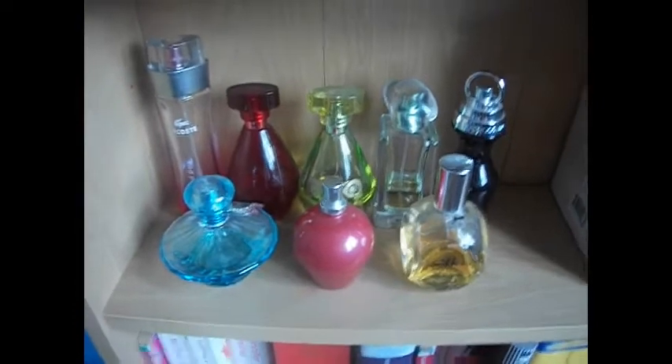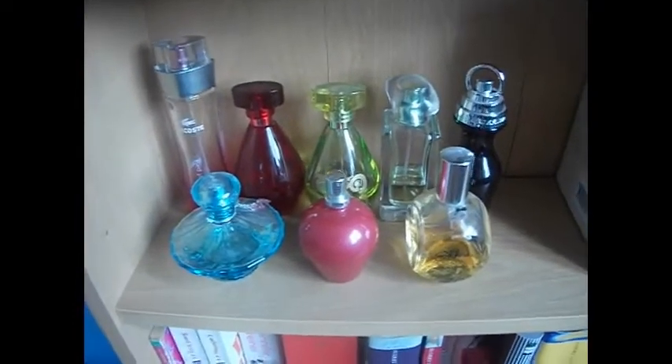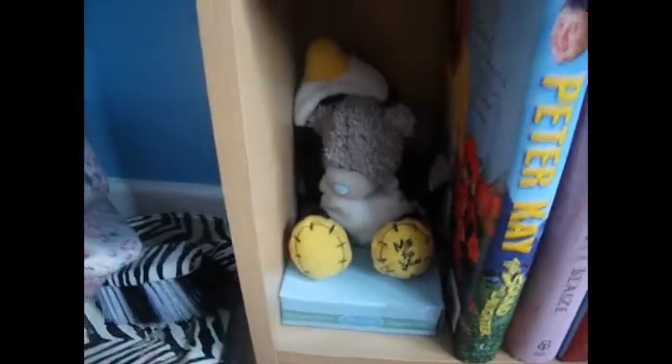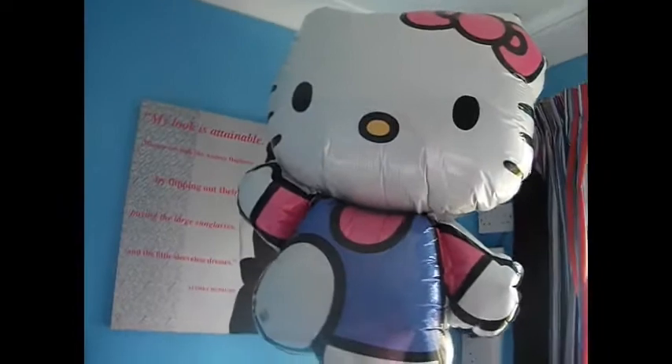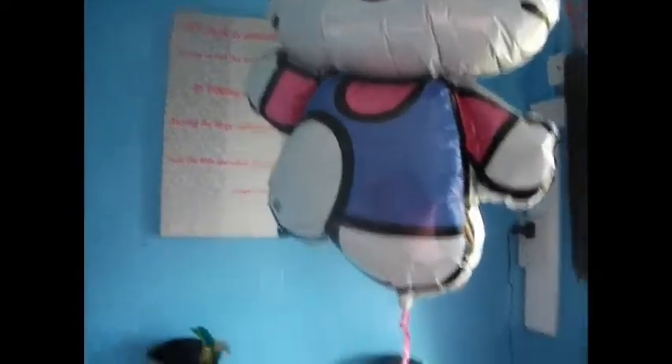On the next shelf I've got my perfumes — this isn't all my perfume, I've got a couple more bottles that are downstairs. Then I've got all my books and my little 'me too' dressed as a penguin at the bottom. My big Hello Kitty balloon is still here — she's starting to go down a bit more and I don't like it, but never mind.